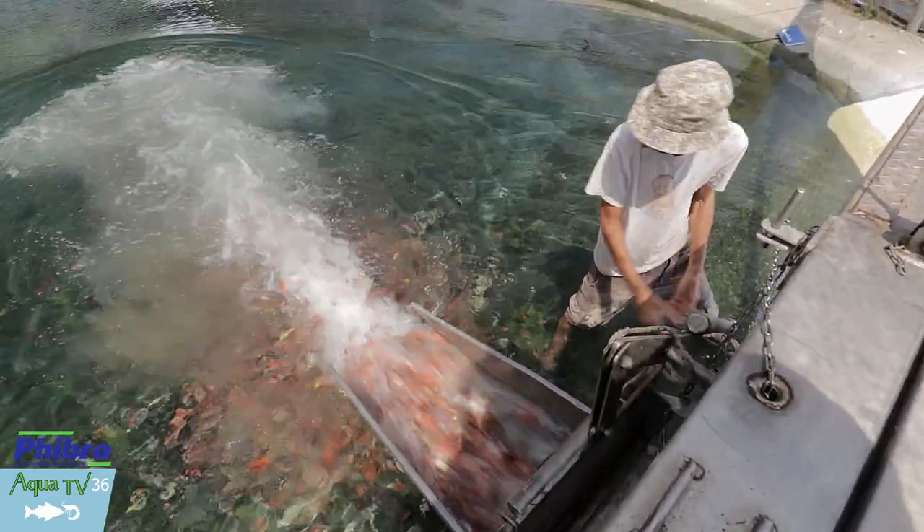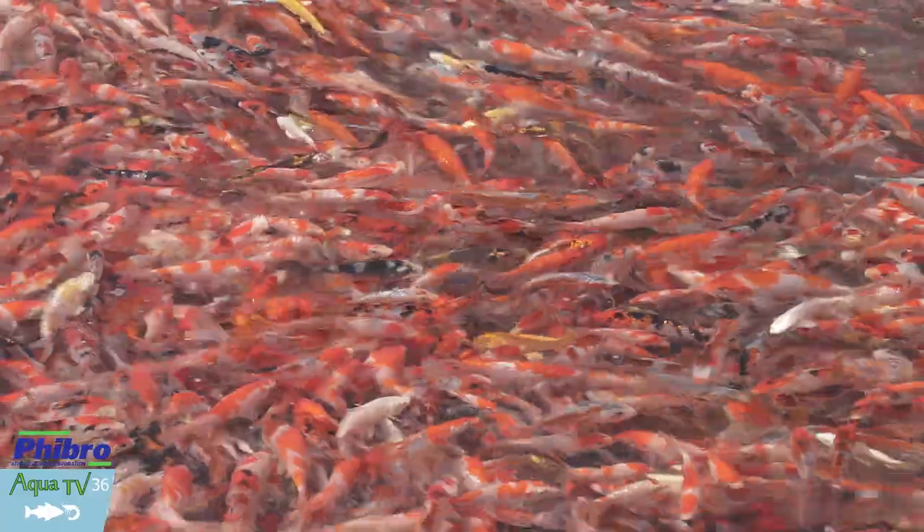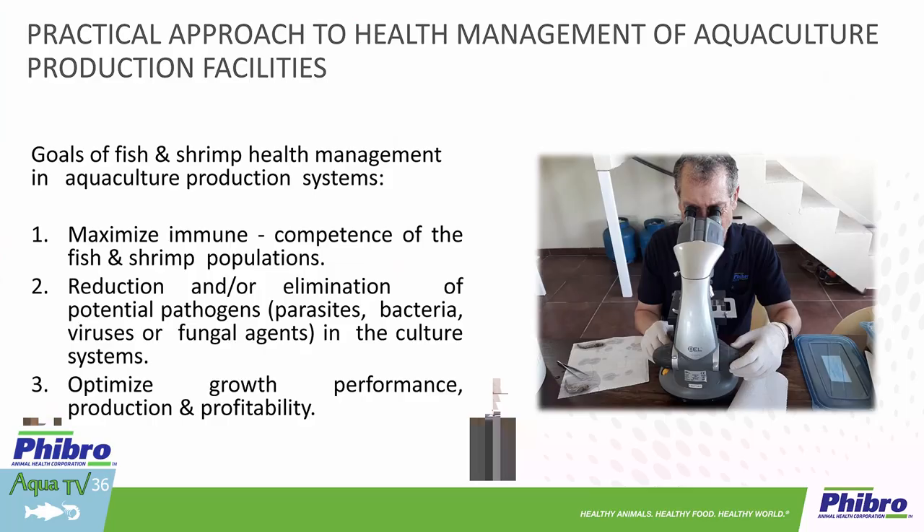The number one goal for us is obviously to maximize the immune competence of the animals in the culture facilities. We expect our animals to withstand disease. All of us are aware of the fact that our animals are in dense conditions, are stressed continuously — whether chronic stress or acute stress. We expect them to grow fast. As a veterinarian, I do not expect these animals to be free of infectious disease, but we expect them to be able to withstand the presence of these stressors. That is our job as we manage health management in aquaculture facilities.